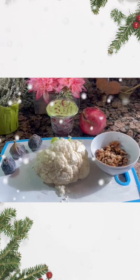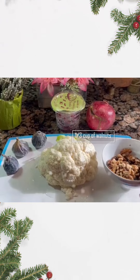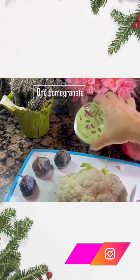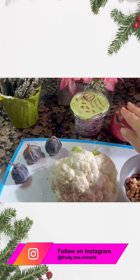Today I'm going to make a dish with cauliflower, a little bit of walnut — the walnuts are optional — pomegranate seeds, I already bought the seeded ones, and a few figs. Depending on how sweet your pomegranate is, you can use two or three figs.